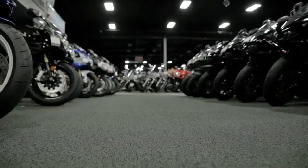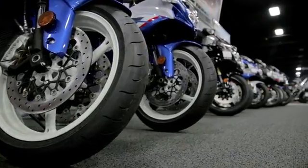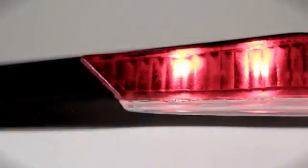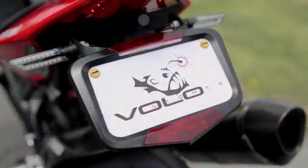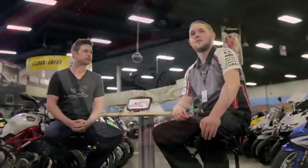We're here with Bruce, product specialist of Del Amo Motorsports in Redondo Beach — one of the largest sport bike dealerships in Southern California. Bruce, what do you think of Vololites? Del Amo Motorsports is excited about Vololites. There is no other product on the market using an accelerometer to tell following drivers about deceleration, engine braking, and downshifting. Vololites has the potential to revolutionize motorcycle safety and reduce rear-end collisions. We're happy to help get the word out, not only to our customers, but to riders worldwide.